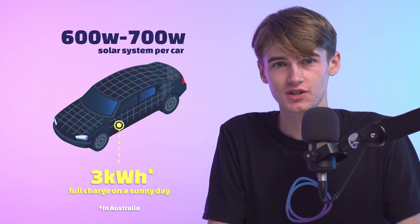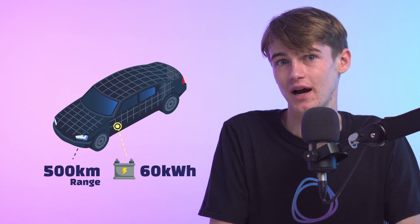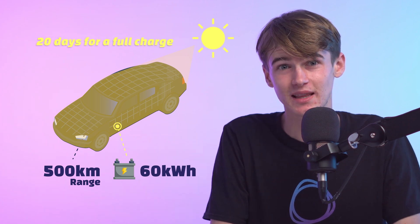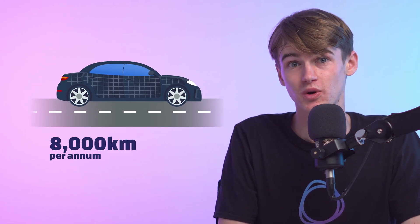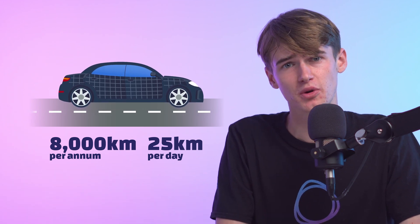This will give you on average 3kWh for a full sunny day charge. If this car would have a 500km range and a 60kWh battery, we would have to park it in a sunny spot for 20 days to get the battery fully charged via the solar cells on it. Per annum, such a car would give us close to 8,000km worth of free travel, or about 25km per day. This is much better than the Sonata, but is still not enough for most drivers.